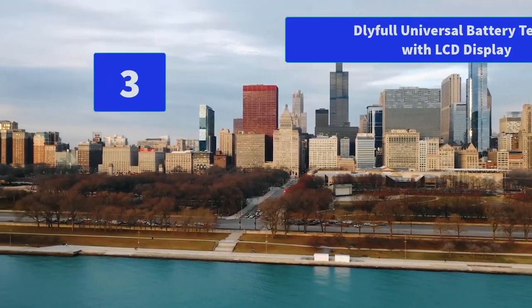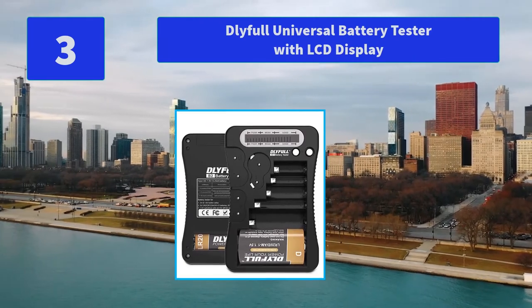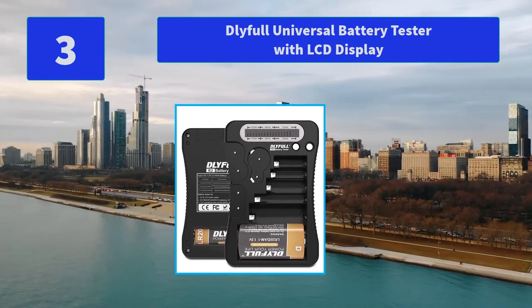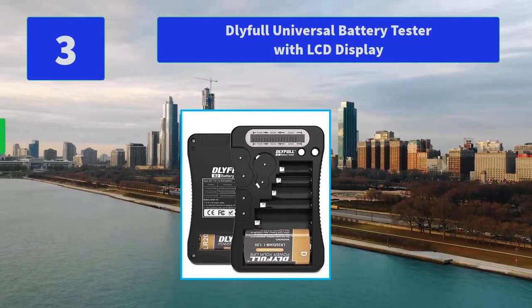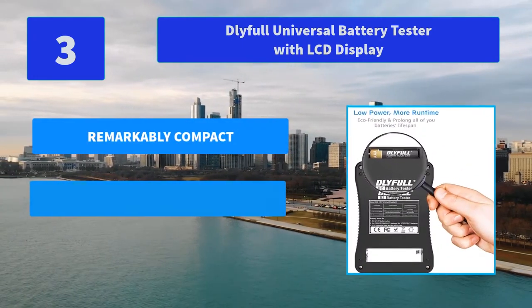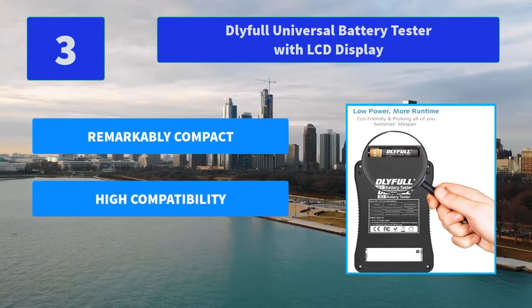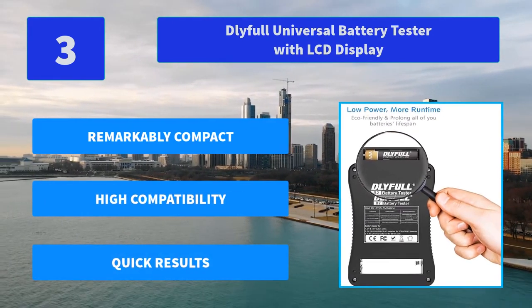Number 3: Tleafull Universal Battery Tester with LCD Display. Simply place a battery into the battery detector and it will quickly show you the status of your batteries, helping you avoid battery damage from unnecessary recharges. Main features: remarkably compact, high compatibility, quick results.